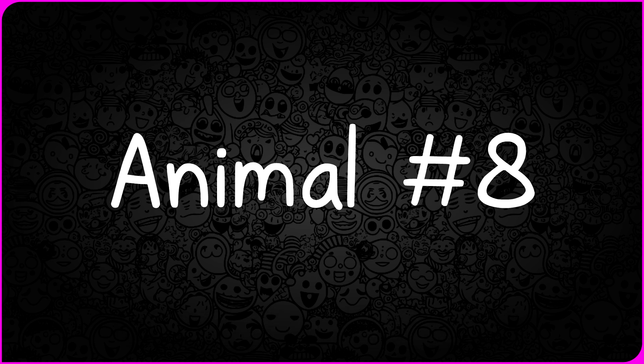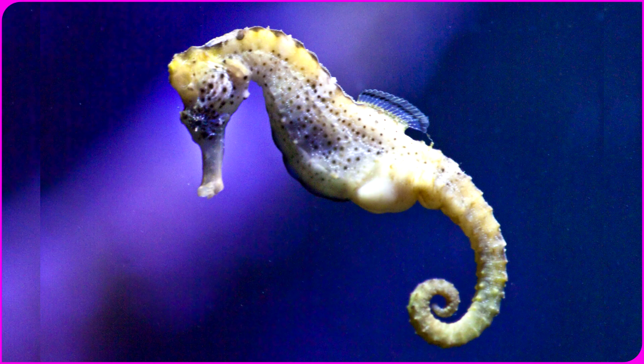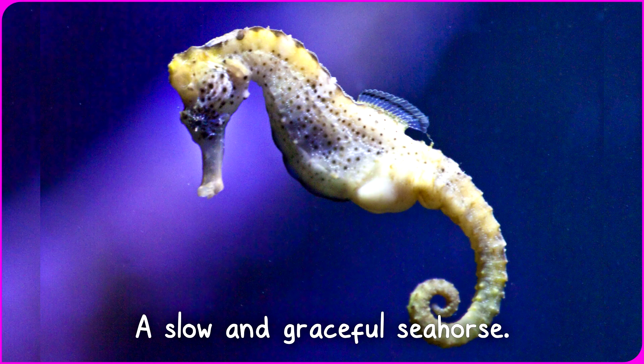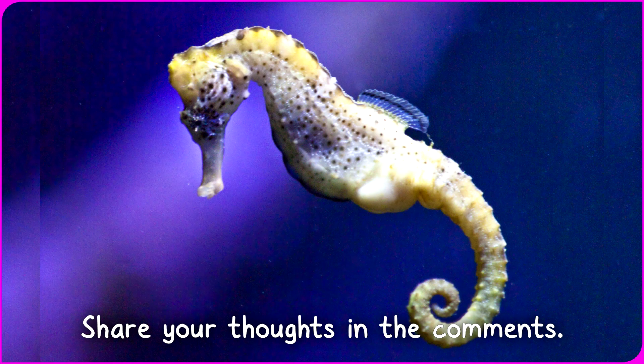We're heading to the big finish — picture number eight. Can you guess the last one? Drum roll, please. The final reveal: a slow and graceful seahorse. How did you swim your way to success in the blurry to clear picture challenge? Share your thoughts in the comments.